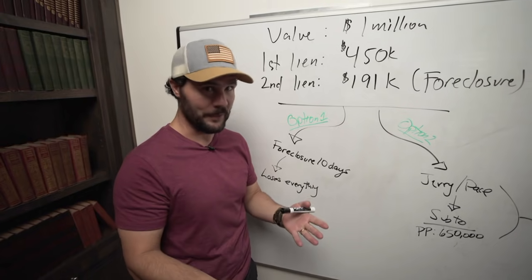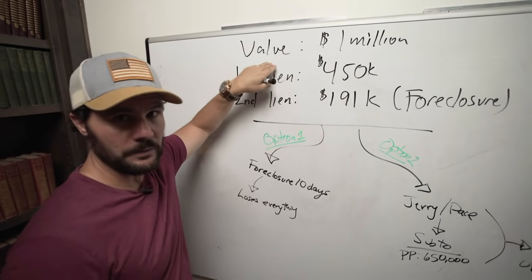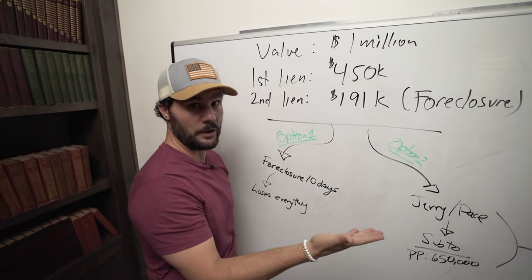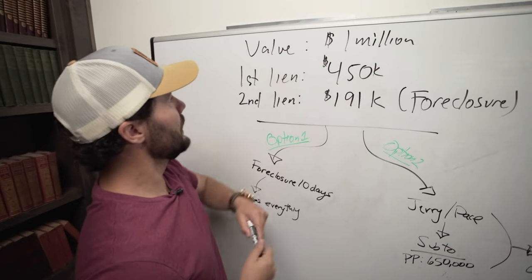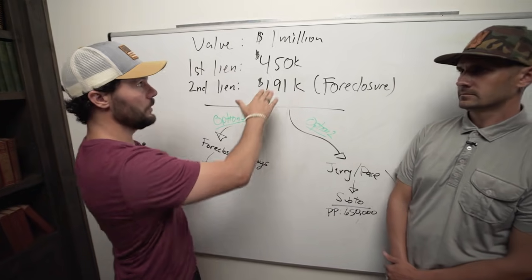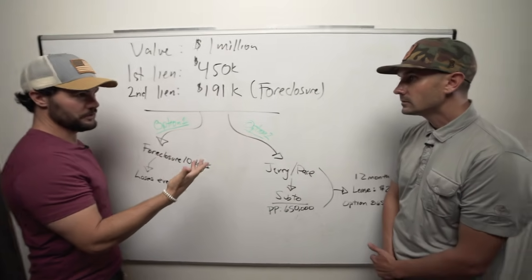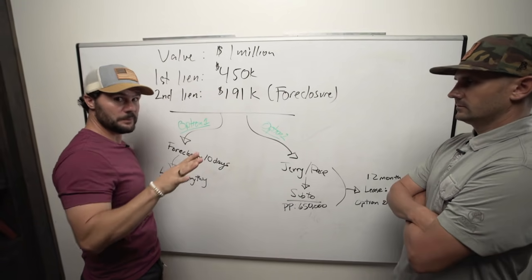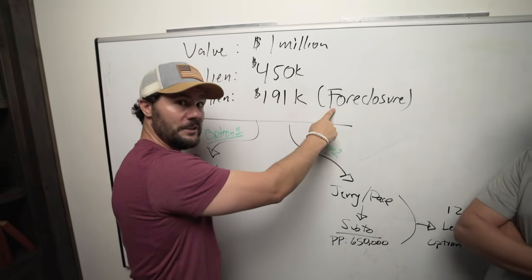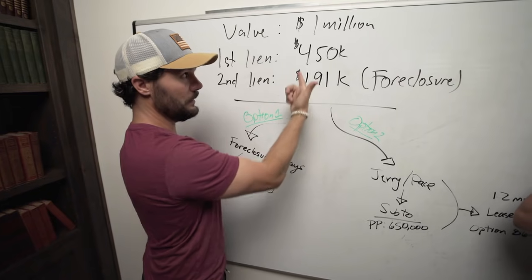So our deal right now has a million-dollar value — that's an appraised value the seller gave us. It's a million-dollar home in a gated community, a beautiful area of all high-end homes. The situation is: there is a first lien holder — he's got a mortgage in first position with Bank of New York — that loan is roughly about $450,000. Then he's got a second position lien — he took out a personal loan against equity, secured against the property. This second position lien of $191,000 is the one that is foreclosing.